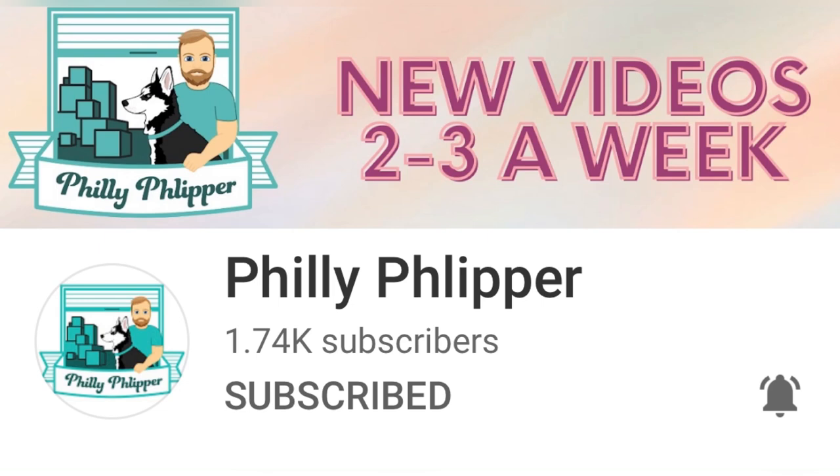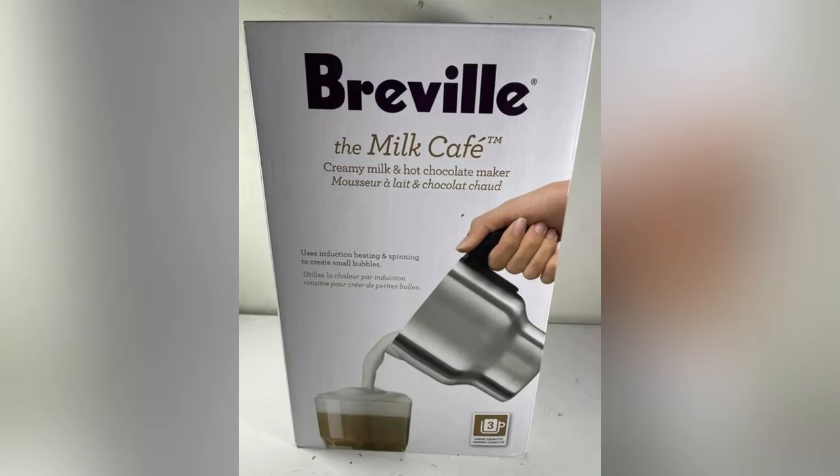This next item comes from Philly Flipper, also a member of my Bolo Buddies YouTube channel. He sold this Breville hot chocolate maker. He bought it at a yard sale for $3 and sold it for $104 on eBay in less than 24 hours. He said he was very proud of this sale.